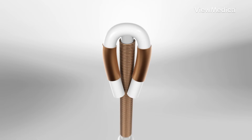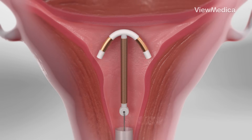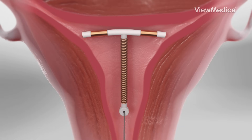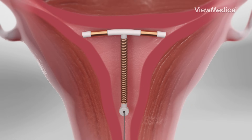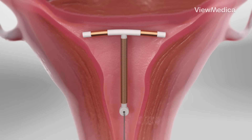Copper IUDs are hormone-free devices wrapped with a thin copper wire. Sperm do not like copper, so they avoid it, preventing them from reaching the egg. Someone using a copper IUD will still have periods, but they may be heavier or crampier, especially at first.